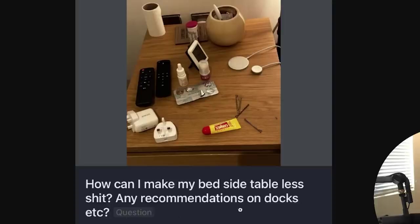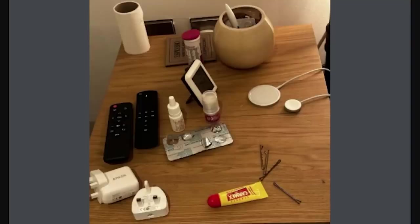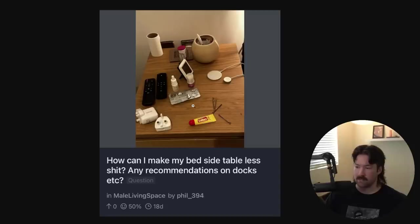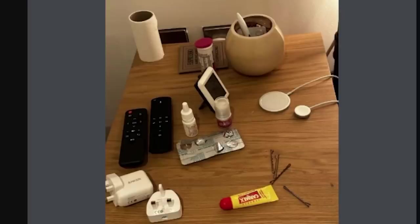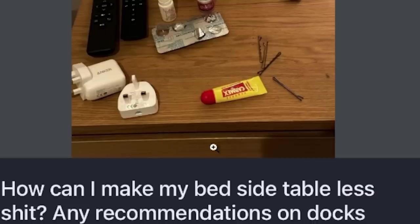How can I make my bedside table less shit? Any recommendations on docks? This to me is the polar opposite of the male living space's ethos. There's stuff here that's being used by a person. They're chappin', they're pillin', they're chargin'. There's medicine, remotes, pens. This person is doing something and also applying creams and ointments responsibly. But also — there's a drawer. Just throw all that in the drawer. That's my advice.